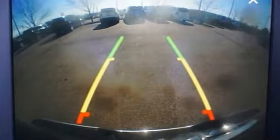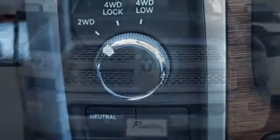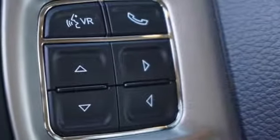A great vehicle is comprised of great features like these: automatic transmission, electronic shift on the fly, driver selectable mode, trailer brake controller, external memory control, power heated mirrors, dual zone climate control, power sliding and tilting sunroof.